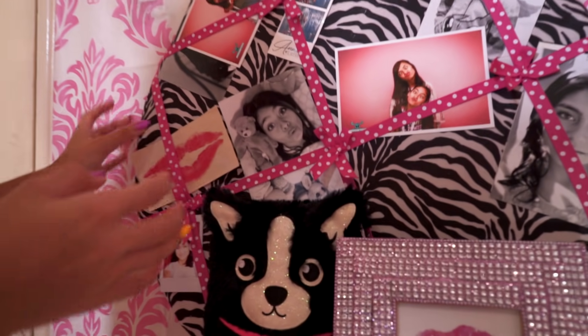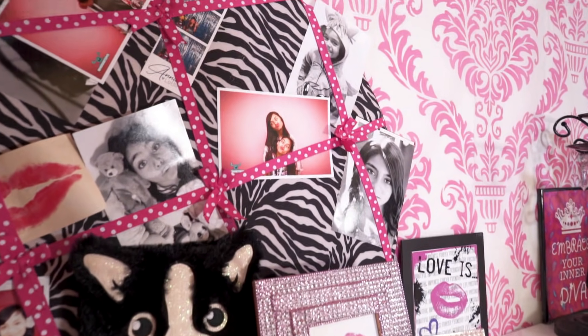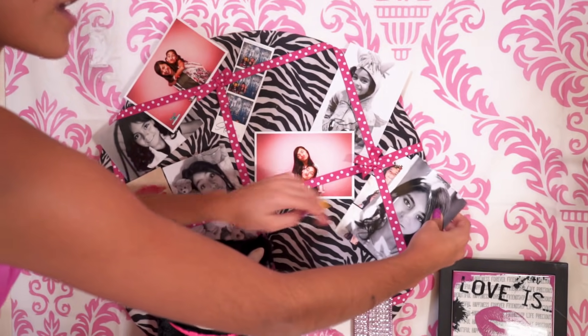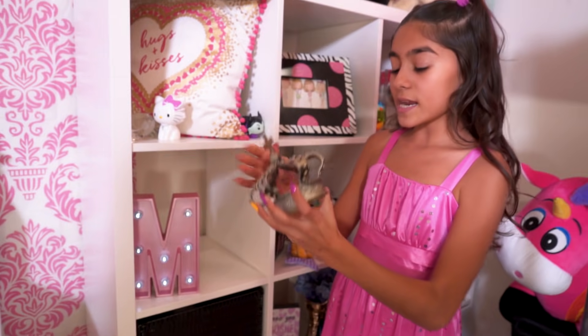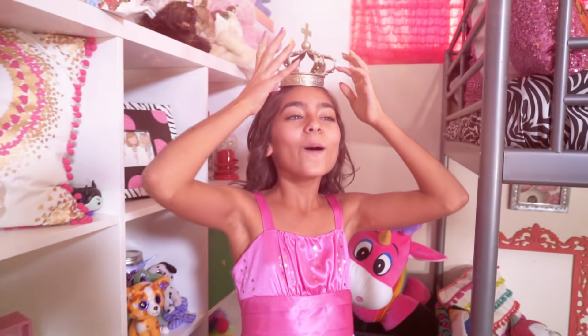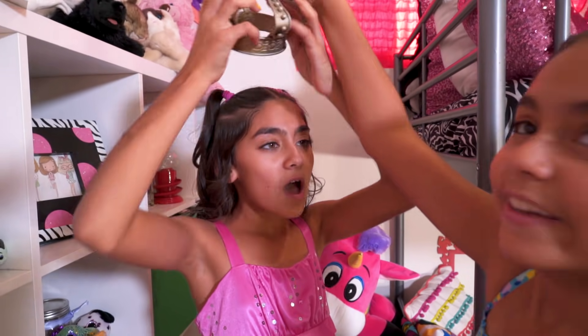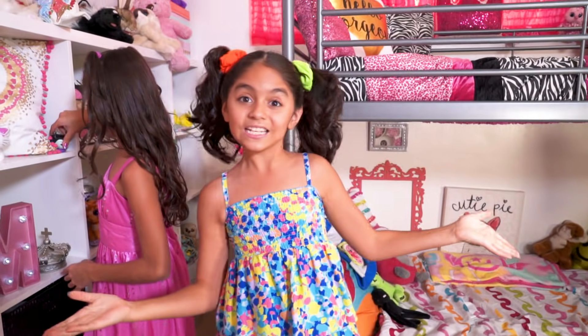My last favorite thing is this photo booth area. This is me and Giselle, and this is Evangeline — well, we need to get something covered. I covered Evangeline again. And then I got this cute little drama queen crown. She deserves it. Let's put that down and go to my side.